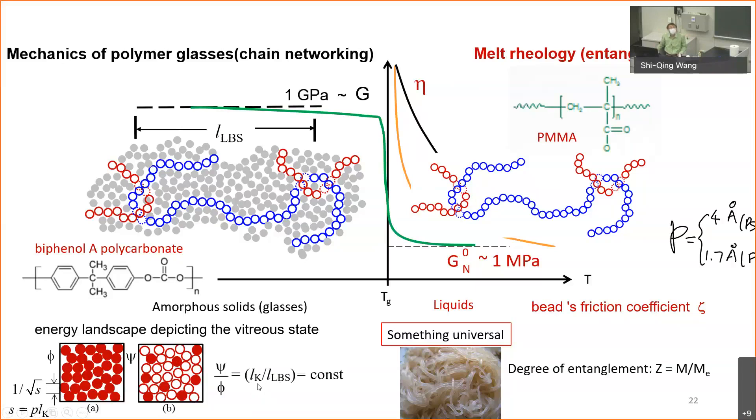This is a constant because for most linear flexible polymers, the Kuhn length is not changing very much — not by a factor of 4, mostly a 50% change. I argue that this load-bearing strand length is proportional to Kuhn length. Therefore, it doesn't matter what Kuhn length you have — this ratio is a constant. So I derived a picture where all polymers will have the same efficacy in terms of their chain network embedded in the solid state.